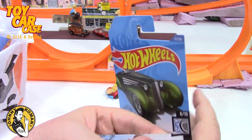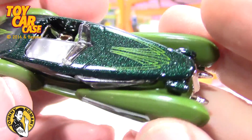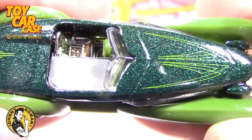Again, if this is a treasure hunt, you know, you just opened it. Look at this — plastic fenders on it but look at the green and the metal flake on that — that is just gorgeous.